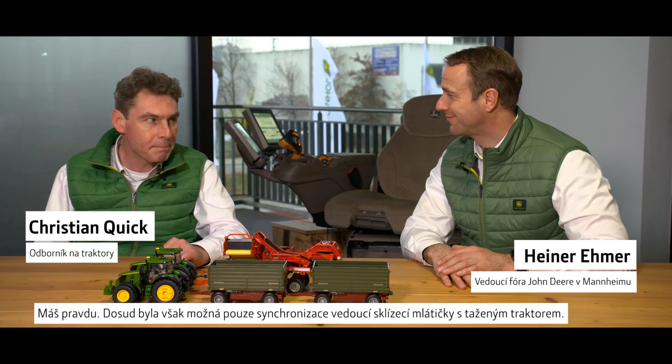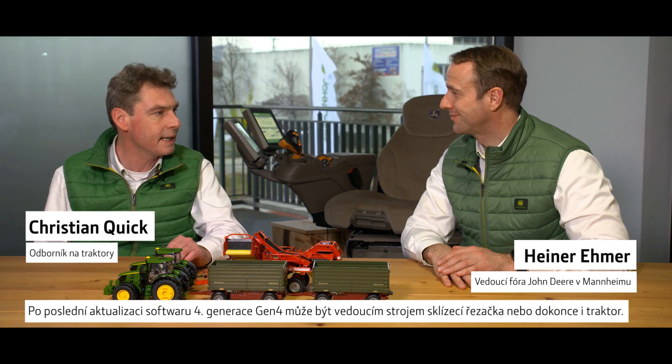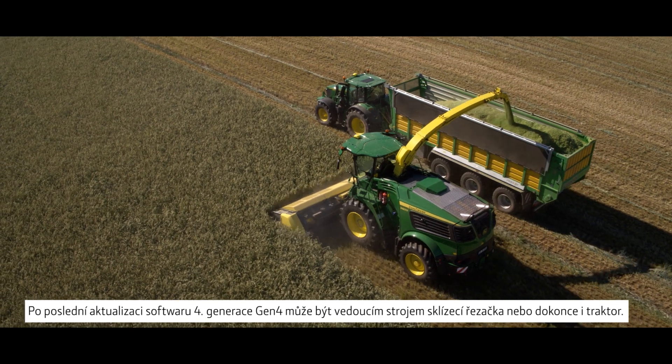But this is nothing new. You're right, but so far only combined tractor synchronization was possible. With the latest Gen 4 software update, a forage harvester or even a tractor can be the leading machine.